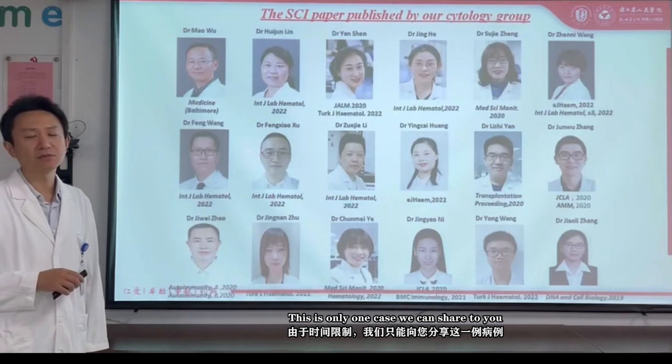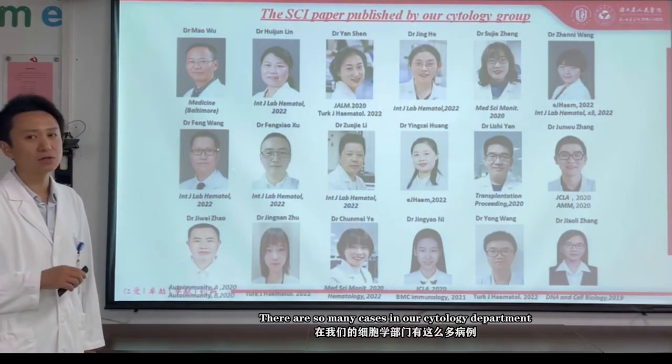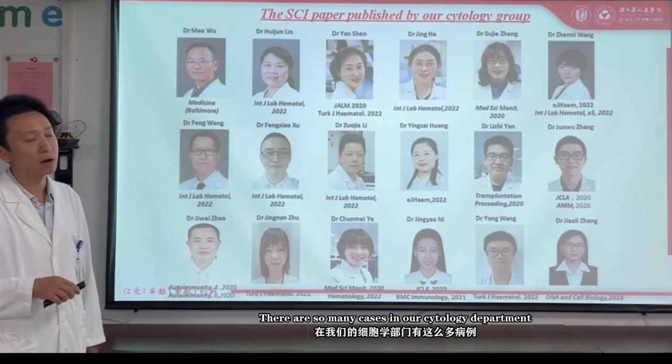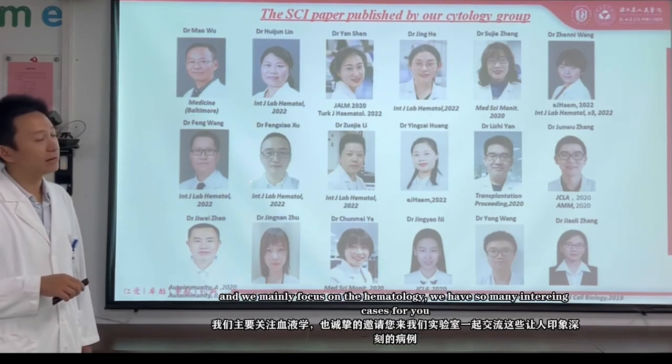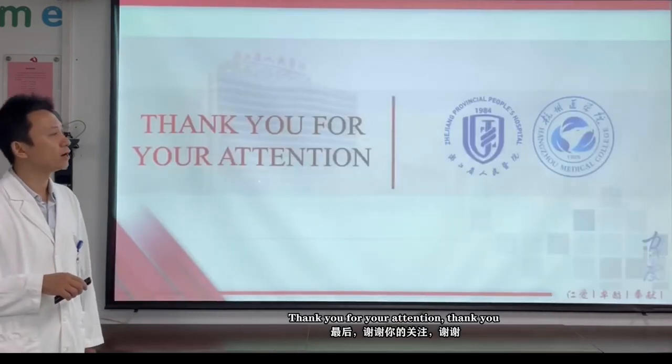This is only one case we can share with you. We have many cases in our hematology department, and we mainly focus on hematology. We have many more interesting cases to share. Thank you for your attention.